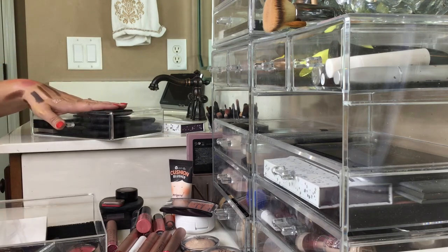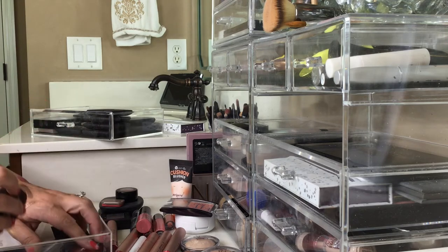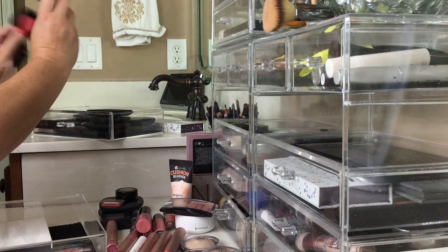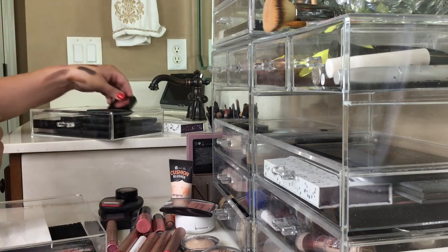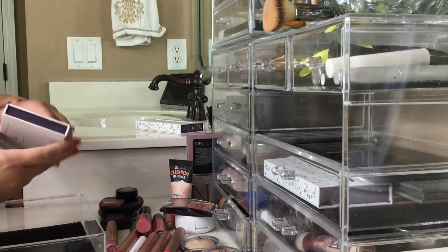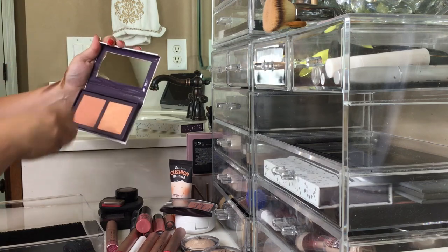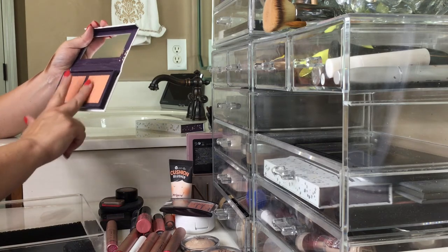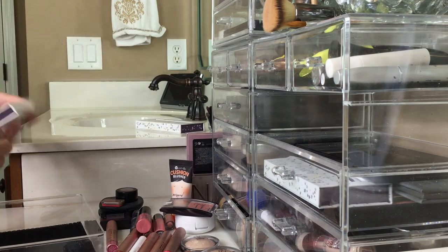I've already given some of these NARS away to my daughter's friends — the colors I knew I wouldn't like. These are my newest edition — they're by NYX and these are my most beloved blushes right now. I love them, they're beautiful — I did a whole video on them. I got a Number Seven and some more NYX, and this is a blush from Color Pop. Haven't really used it a lot but it's gorgeous — definitely peach — and the highlighter is beautiful, very bronzy gold. I really like that, I'll keep it.